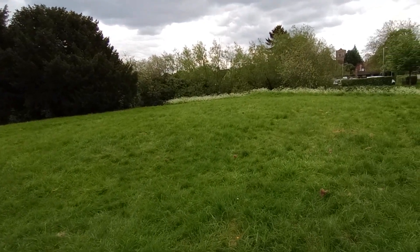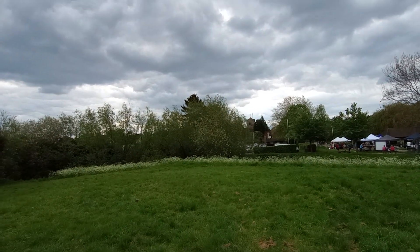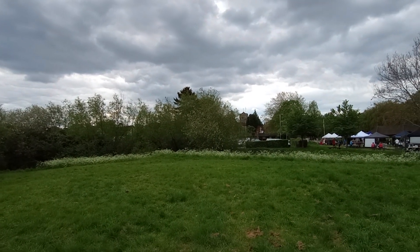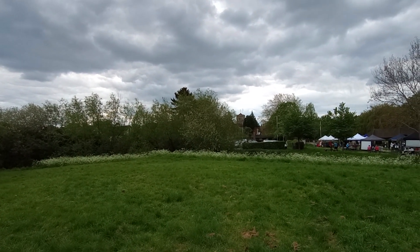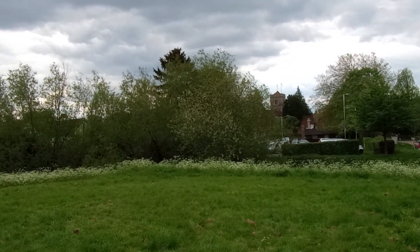Now, visible from the castle is St. Martin's Church, which is over there. And let's have a little close-up of the church steeple.